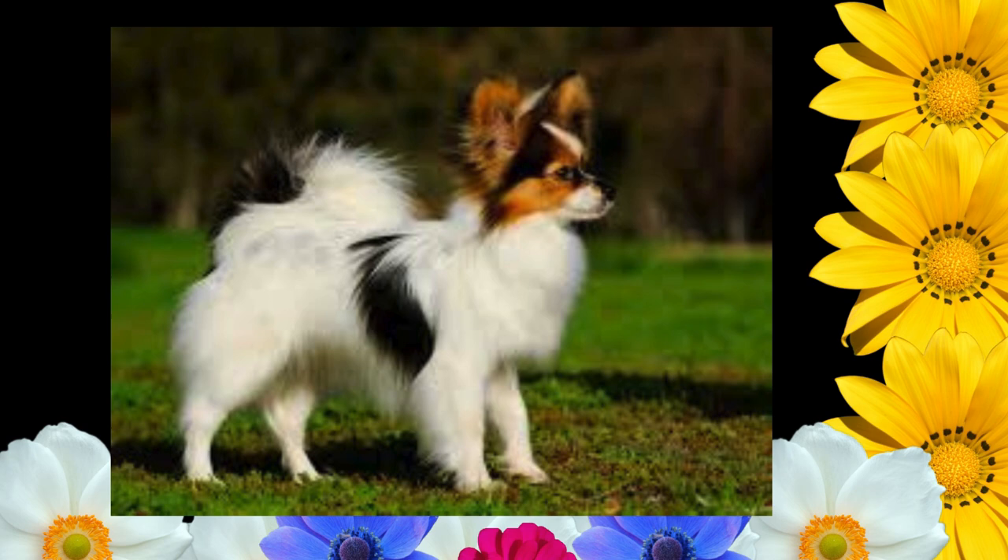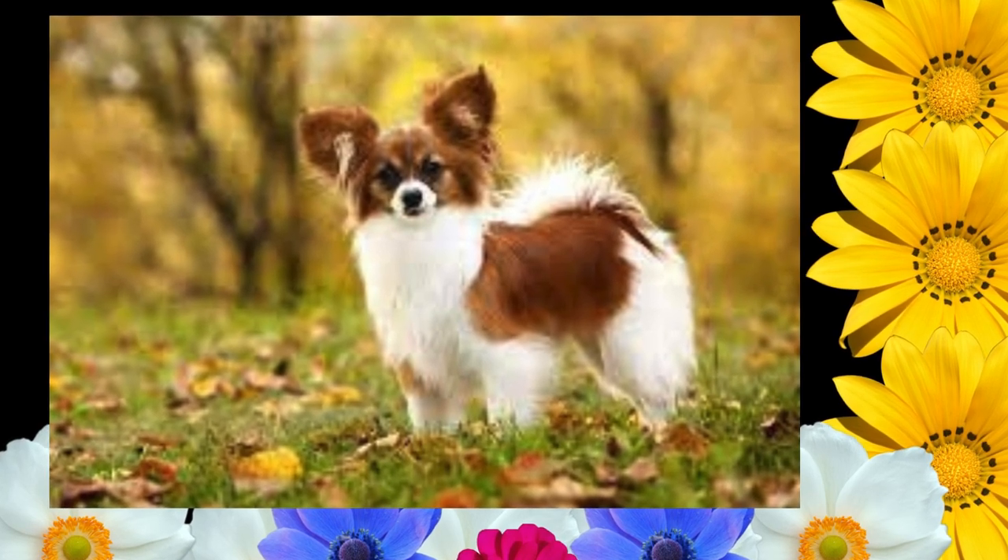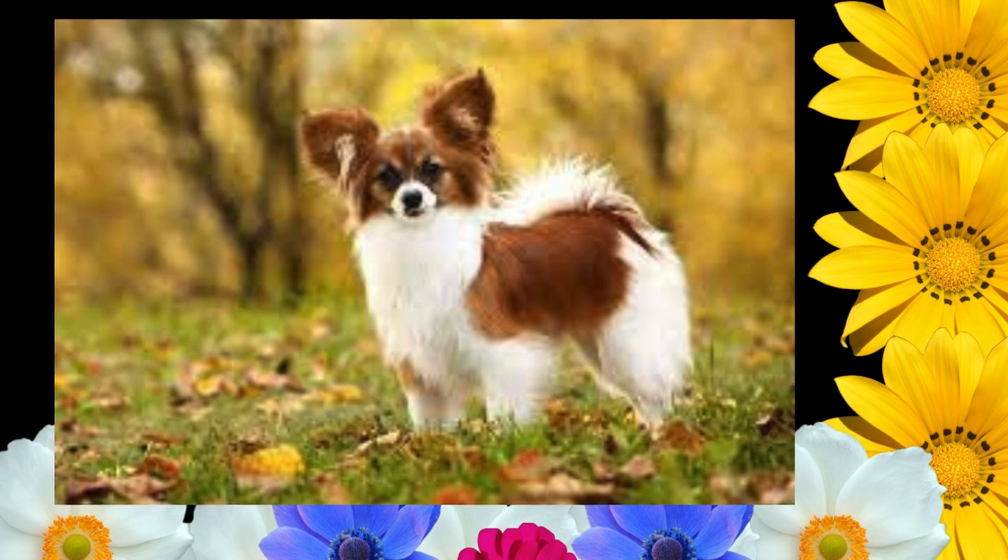Hindquarters: well-developed and well-angulated. The hind legs are slender, fine-boned, and parallel when viewed from behind. Hocks inclined neither in nor out. Dewclaws, if any, must be removed from hind legs. Hind feet: thin and elongated, hair-like, pointing neither in nor out.